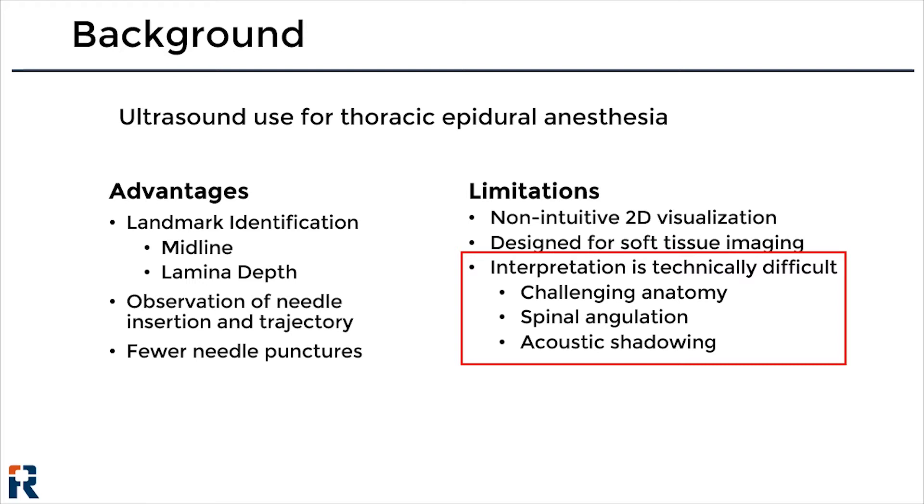However, widespread adoption has been limited due to the technical difficulty of ultrasound image interpretation. Clinical ultrasound systems are designed for soft tissue imaging, so bone structures are often difficult to interpret. In the thoracic spine, anatomical assessment is further complicated by the extreme caudad angulation of thoracic spinous processes and by acoustic shadowing from bone.